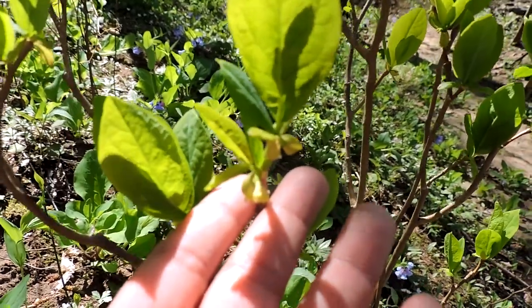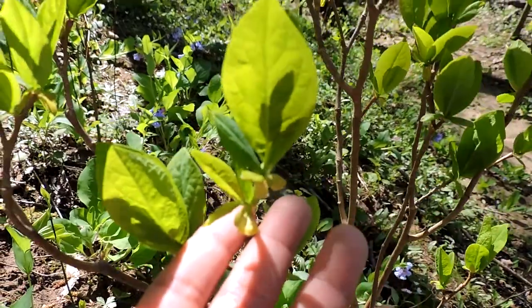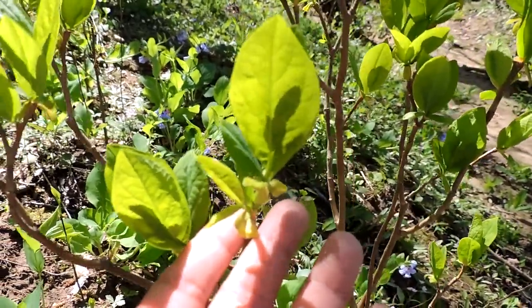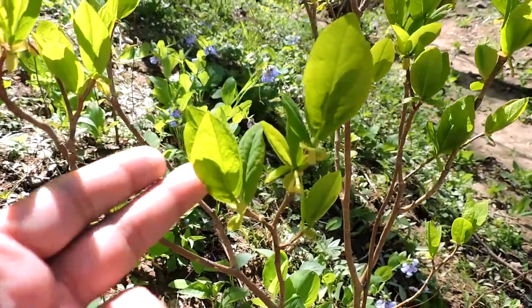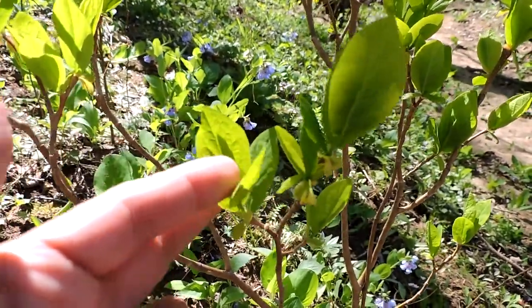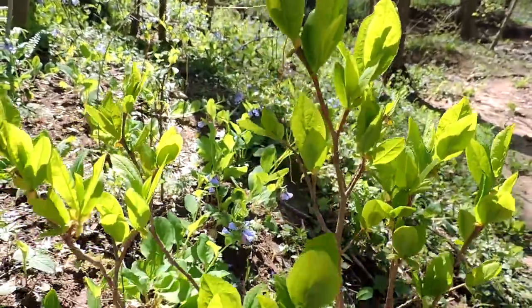Eastern Leatherwood. This is Moosewood — one of those rare, tiny shrubs that you find by the water's edge next to many of our rivers. It's getting rarer and rarer each time. Eastern Leatherwood.